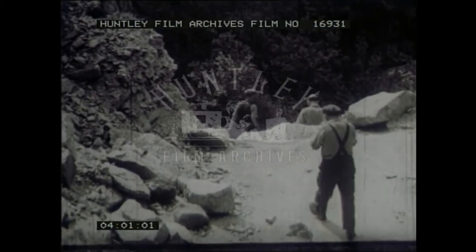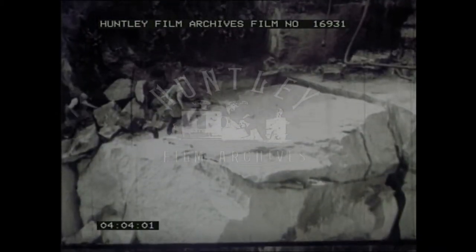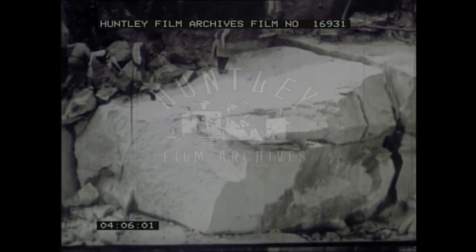In that one block there are some 2,500 cubic feet of granite, weighing about 250 tons.